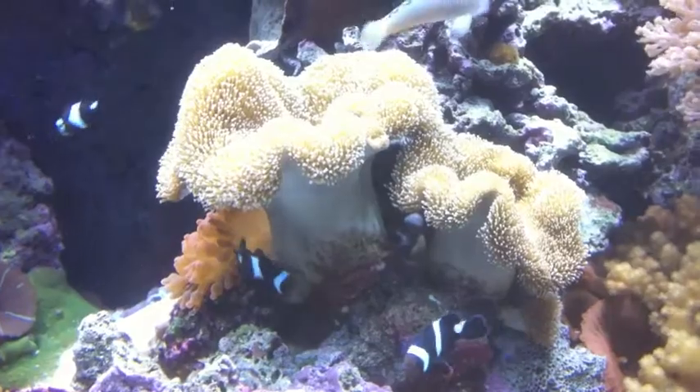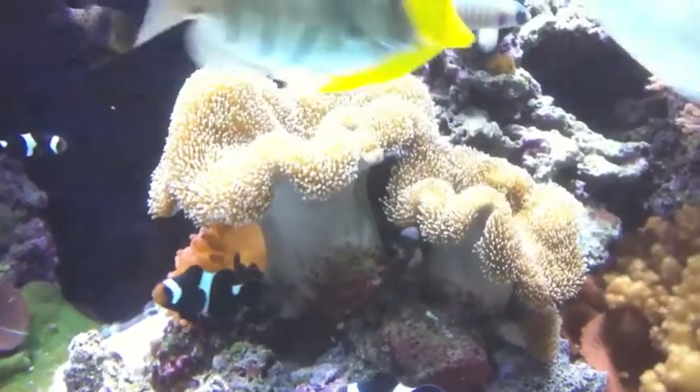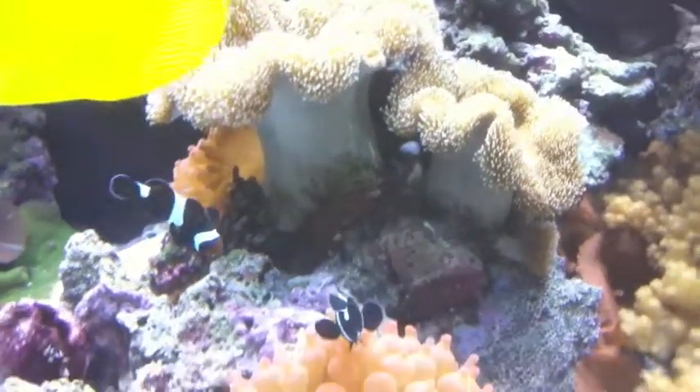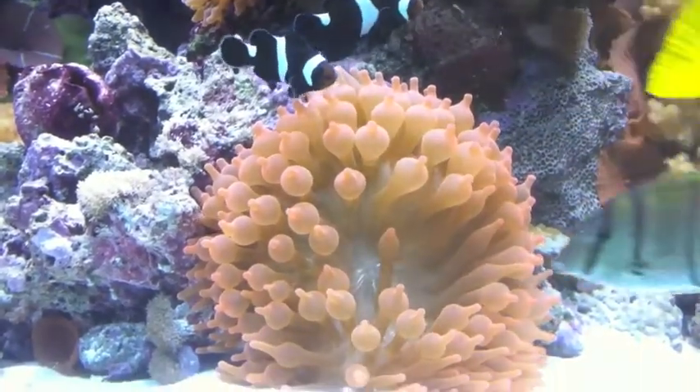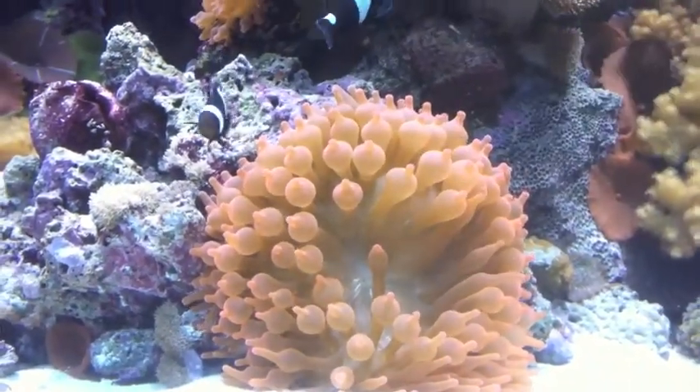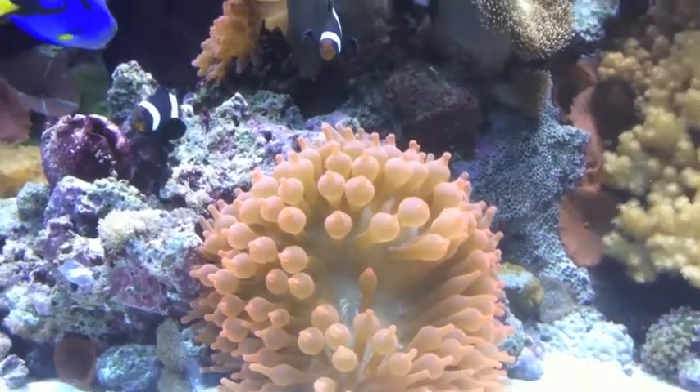They'll take a plain host with any object — could be a clay pot, a rock, or any coral. And now they're starting to get it. They're hanging out in the anemone, and I wanted to film it to show you.